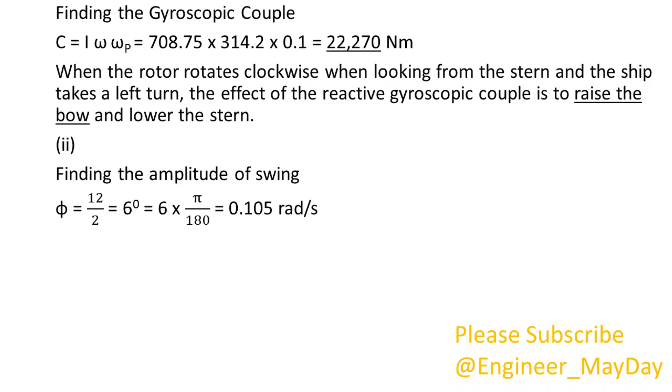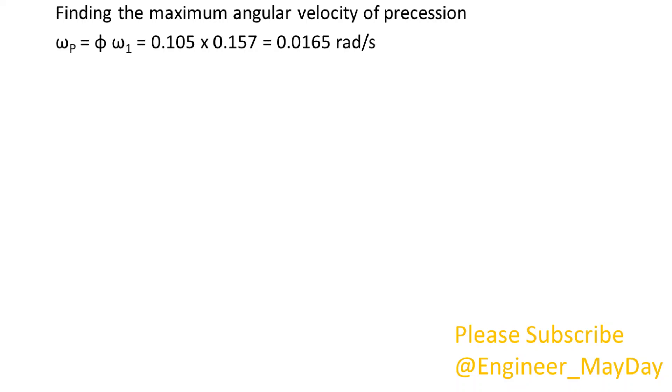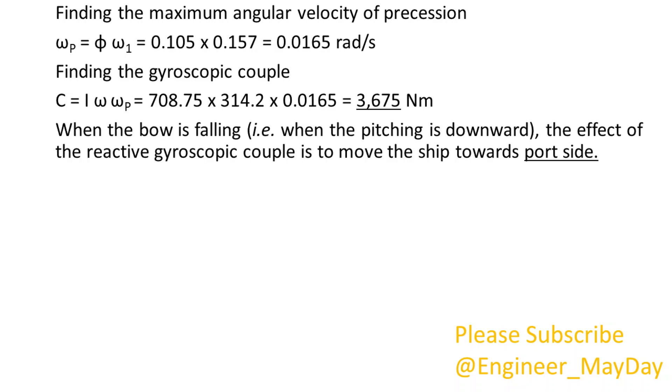Part 2. Finding the amplitude of swing: phi equals 0.105 radians. Finding the angular velocity omega 1 of simple harmonic motion: omega 1 equals 0.157 radians per second. Finding the maximum angular velocity of precession: omega p equals 0.0165 radians per second. Finding the gyroscopic couple: C equals 3675 newton meters. When the bow is falling, that is, when the pitching is downward, the effect of the reactive gyroscopic couple is to move the ship towards portside.